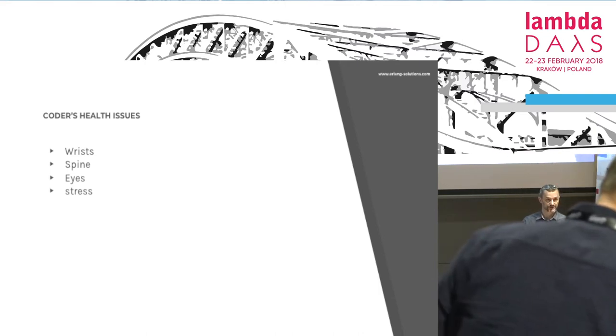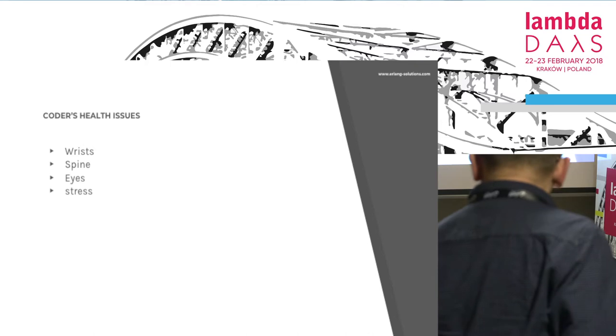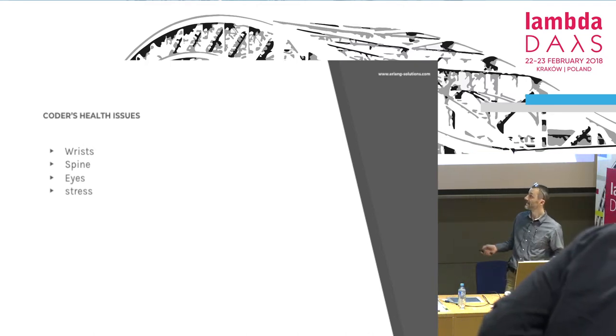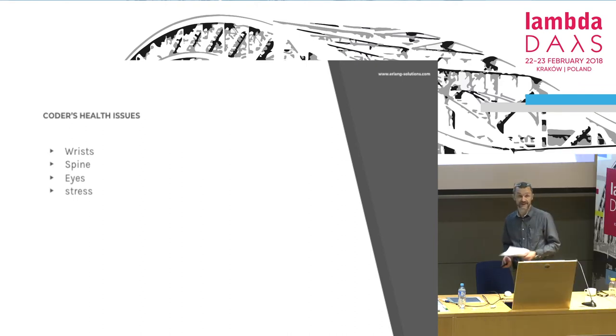Stress. There are many causes of stress: the internet connection going down, failing hardware, using Windows, plenty of issues, tight deadlines. We can help match with that.